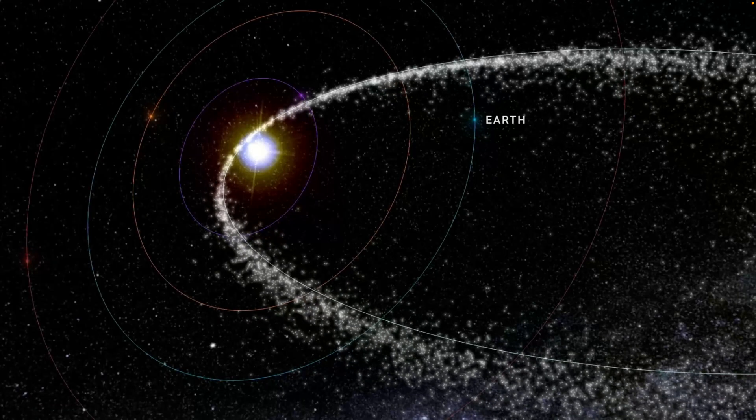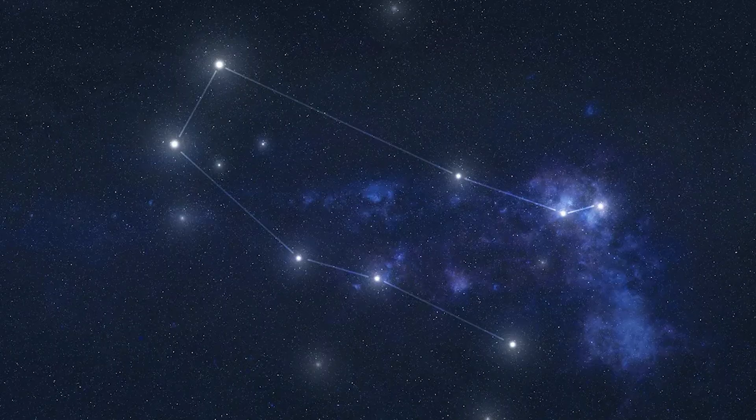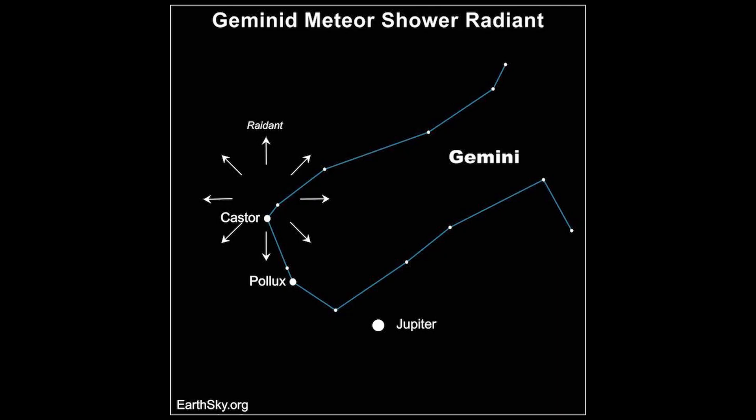Every December, the Earth passes through a dense debris stream coming off of a rocky asteroid. This causes the Geminid meteor shower. The shower actually gets its name from the Gemini constellation, which from our point of view here on Earth is where all of the shooting stars appear to come from. Thanks to some Latin grammar, we add an 'id' onto the end, and Gemini becomes the Geminids. In Latin, the 'id' means 'of or belonging to', so this is the meteors belonging to the Gemini constellation.